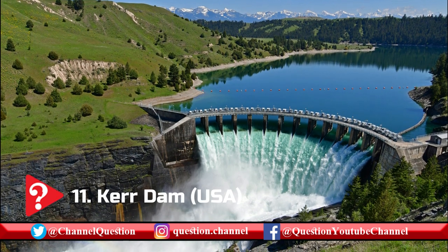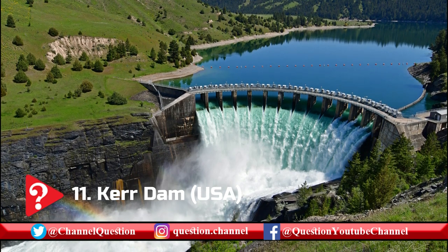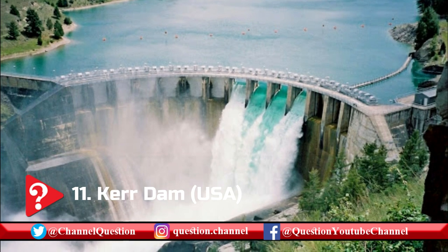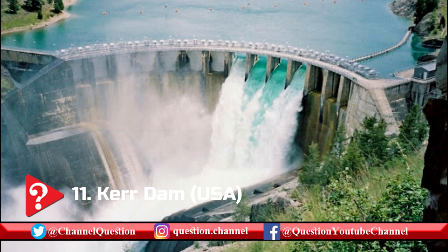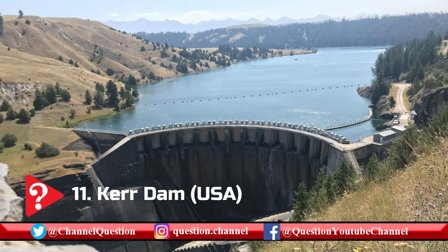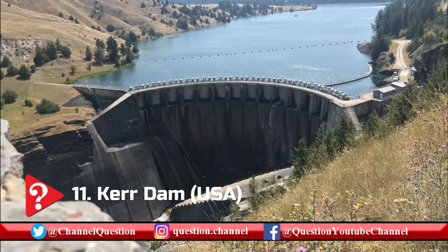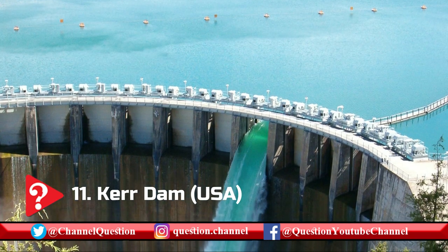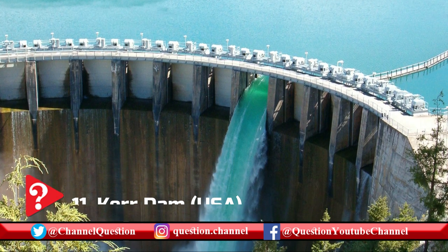Designed for producing hydroelectricity, the Kerr Dam also serves wildlife resources, forest conservation, and public recreational uses. By impounding the Flathead River, the dam is capable of producing 426 GWh of electricity per annum. It is one of the two PPL Montana dams located west of the Continental Divide, where the Flathead River cascadingly empties into the Clark Fork River, which subsequently empties into the Columbia River, which then empties into the Pacific Ocean.